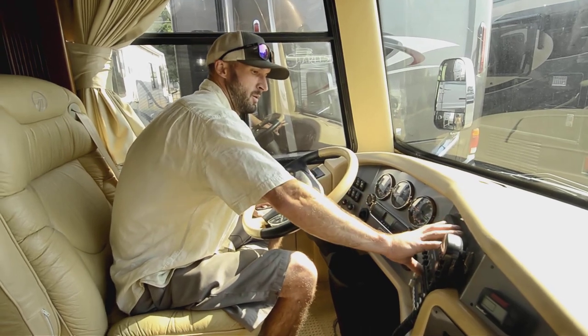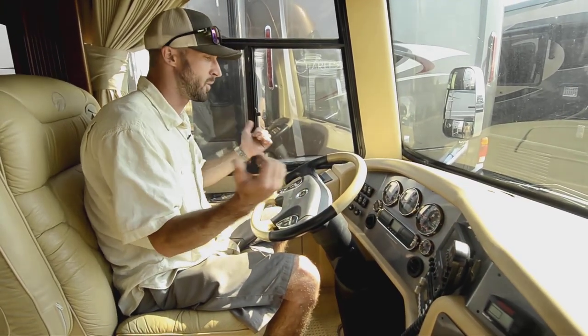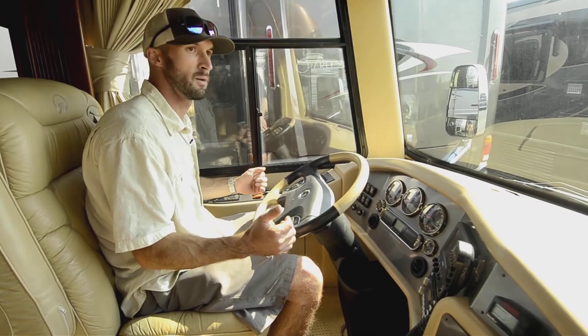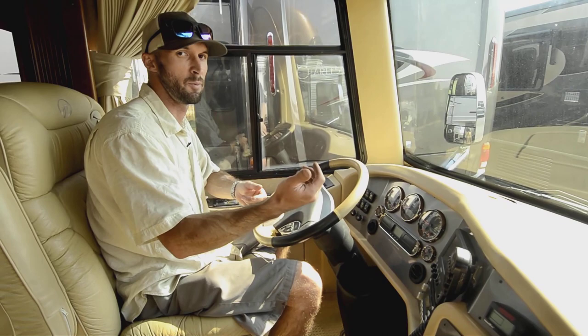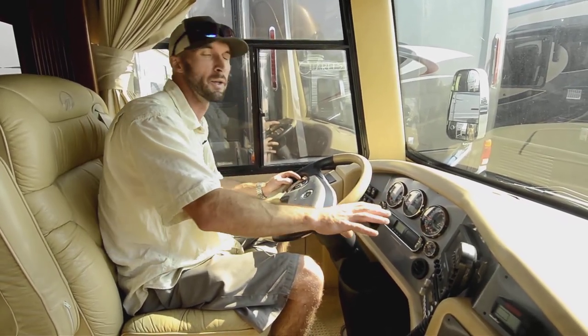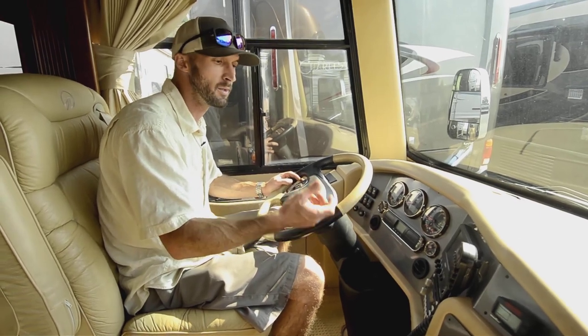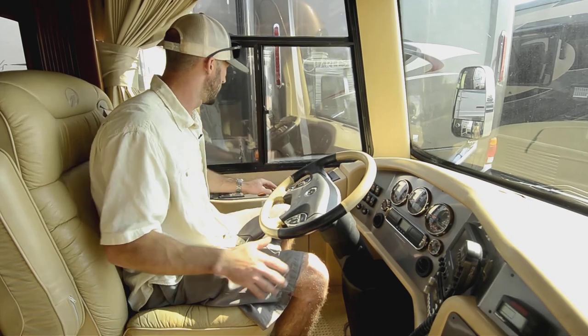Our backup camera is plugged right in here. It also has two more inlets if you want side-mounted cameras — and it does have a side-mounted camera. You flip your blinker on and it'll show you down the side, then put it in reverse and you have a backup camera. You can also roll down the street with that on — just for peace of mind to be able to see what's back there.